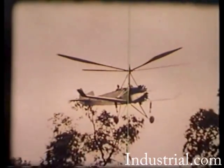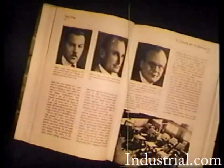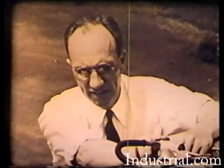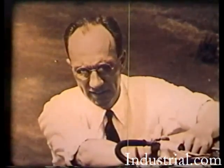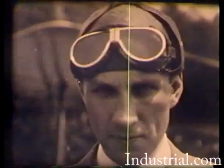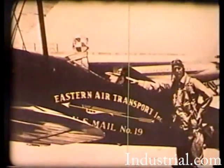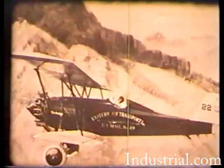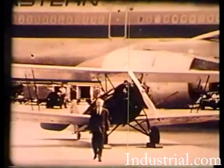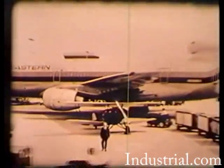After considering the options before him and meeting with his staff, Pitcairn's dedication to the development of the auto gyro was the deciding factor in his selling the airmail operations. Thus, in 1930, the airline known as Pitcairn Aviation became Eastern Air Transport. At a later date, Eastern Air Transport became known as Eastern Airlines, which was to emerge as one of the nation's largest airline companies.